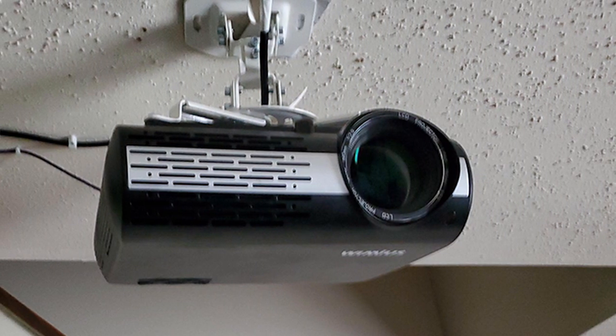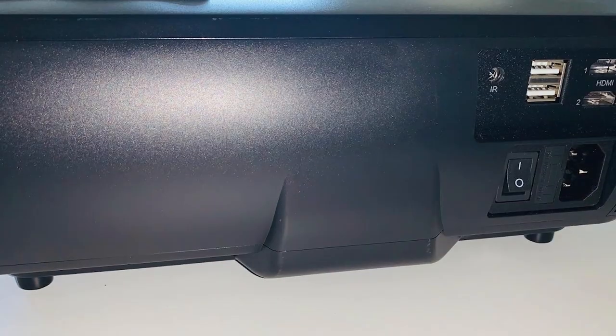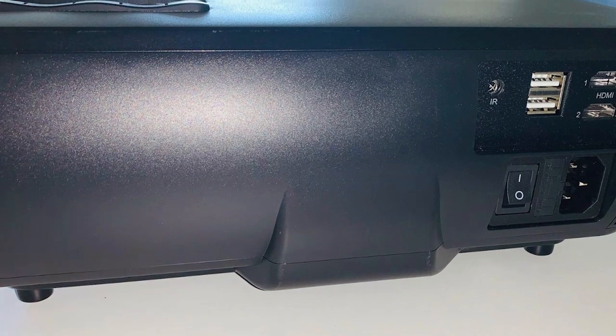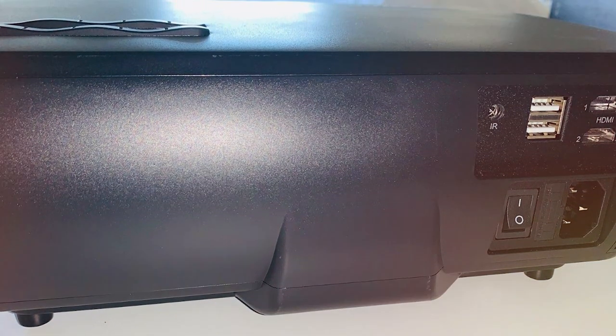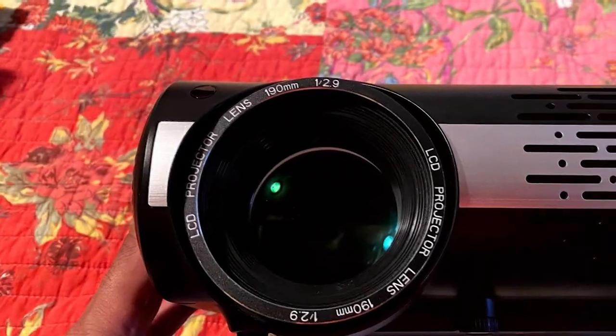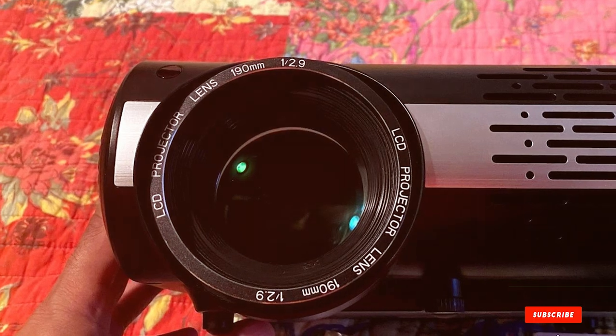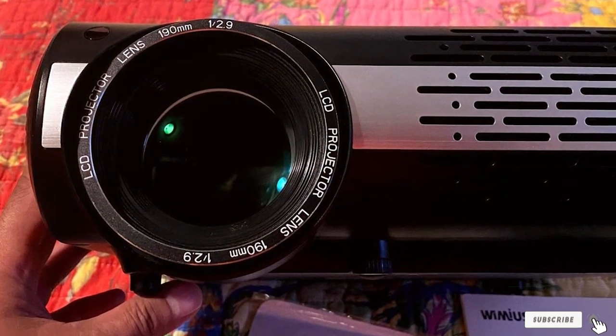Now let's talk about its audio-visual synchronization feature — it's nothing short of amazing for budget projectors, minimizing lag between sound and picture, which is crucial when you are engrossed in fast-paced action sequences or dancing to musicals. The P20 is like that reliable friend who always delivers, ensuring that you get the quality entertainment you signed up for every single time.